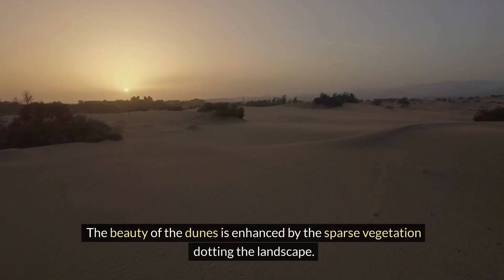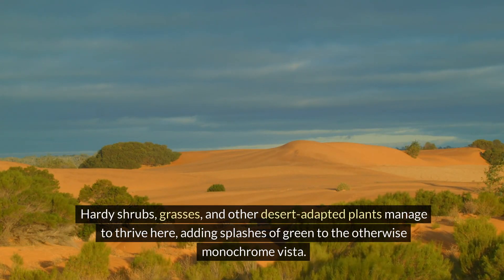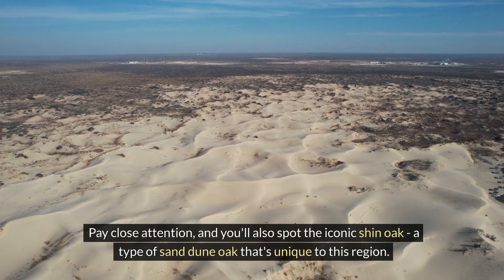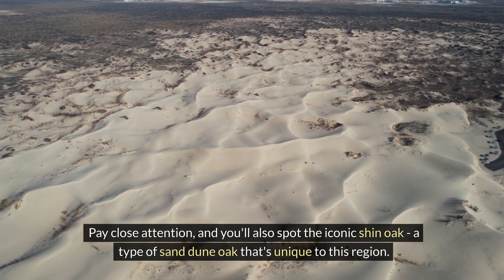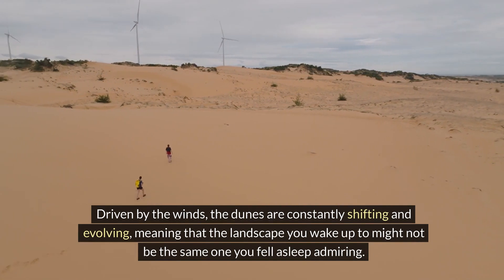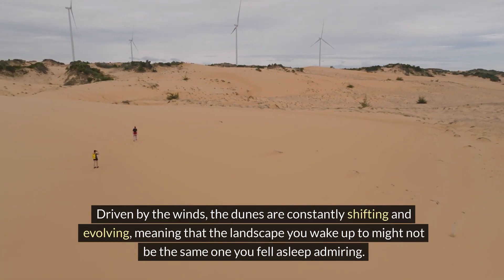The beauty of the dunes is enhanced by sparse vegetation dotting the landscape. Hardy shrubs, grasses, and other desert-adapted plants thrive here, adding splashes of green to the otherwise monochrome vista. Pay close attention and you'll also spot the iconic shin oak, a type of sand dune oak unique to this region. What's particularly enchanting is the ever-changing nature of the dunes — constantly shifting and evolving, driven by the winds.